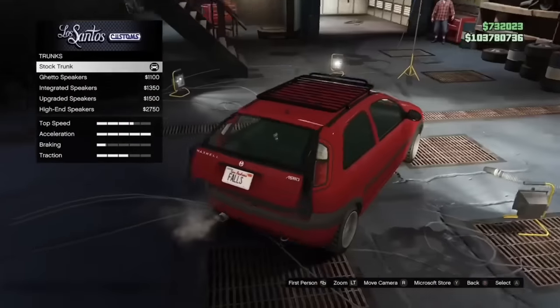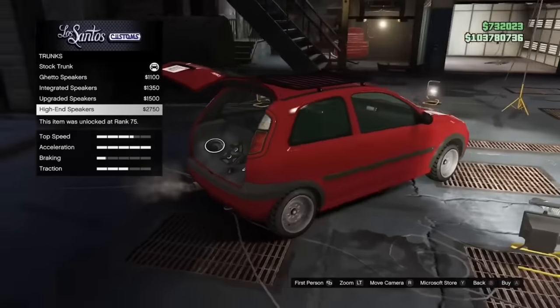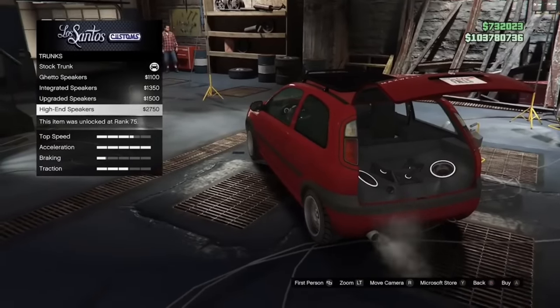The Asbo is based on a pretty basic European car that looks like it would probably cost around $2,000, however you could put a pretty high-end stereo in the back that would probably cost more than the car.